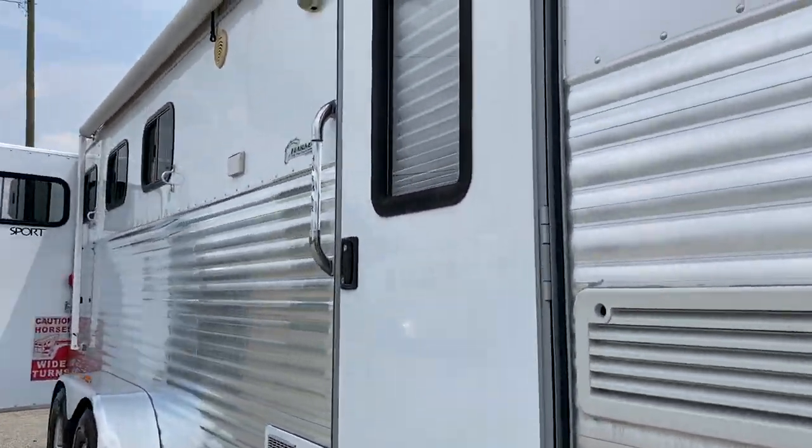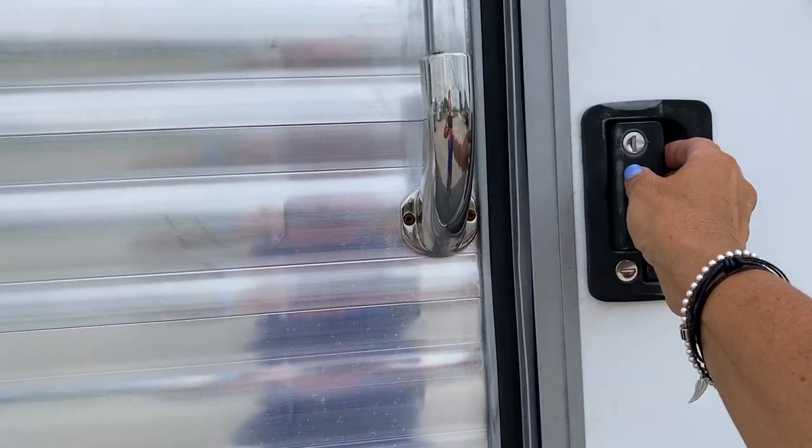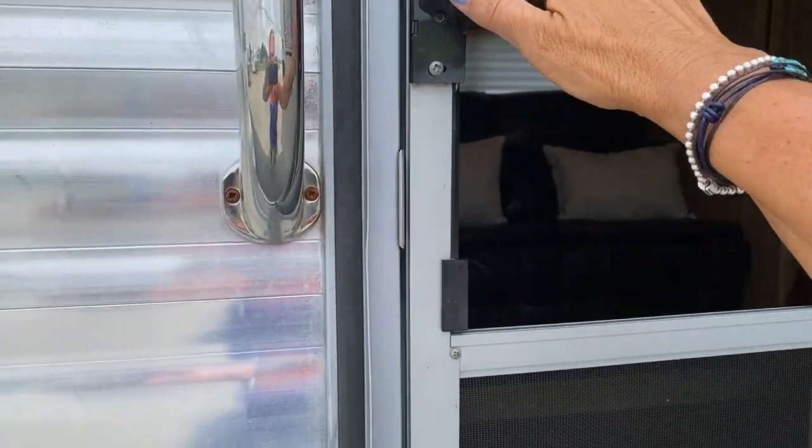I'm just going to step into the LQ. There's a full living quarters, so it does have a bathroom with a separate shower and toilet.